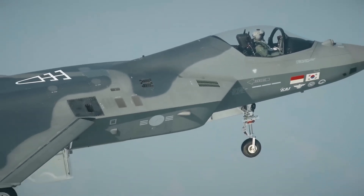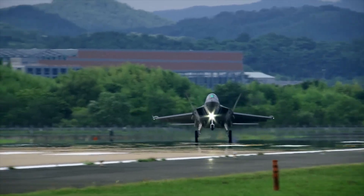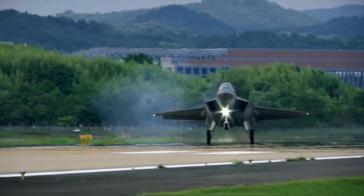The KAI KF-21 Boramae is a major milestone in South Korea's growing aerospace industry, signaling a bold move toward self-reliant and advanced defense capabilities.